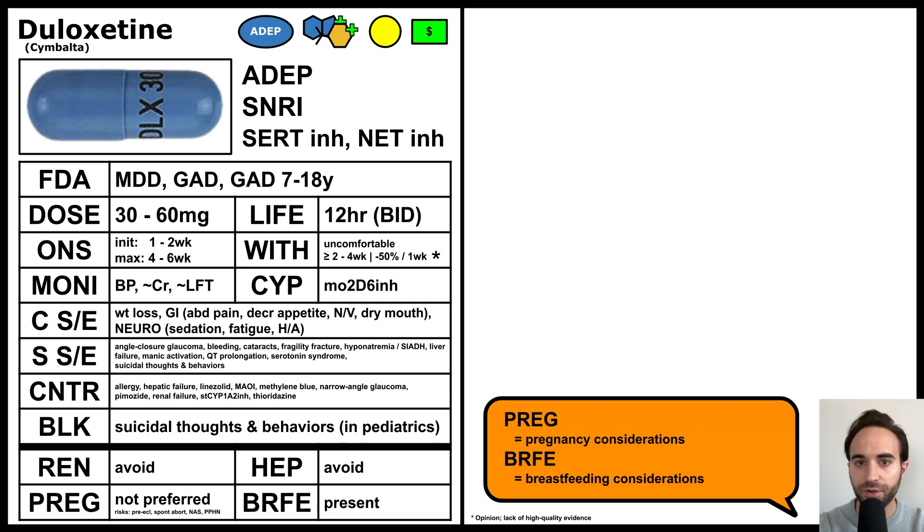Duloxetine is not a preferred antidepressant in pregnant patients and is associated with risks to both the mother and to the fetus, including preeclampsia, spontaneous abortion, neonatal adaptation syndrome, and persistent pulmonary hypertension of the newborn. Additionally, duloxetine is present in breast milk.